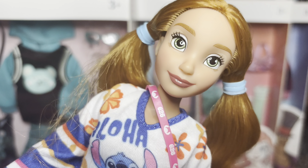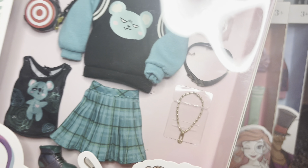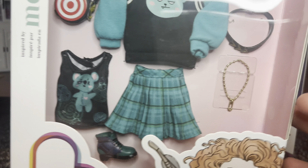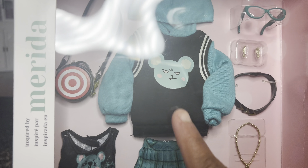Hello everyone, it's me Dolly, and welcome to my channel! In today's video I will be unboxing these four Disney Ily fashion packs. We got this Merida one which I feel is pretty new — I have never seen this in stores ever, but I saw it and knew I needed it.